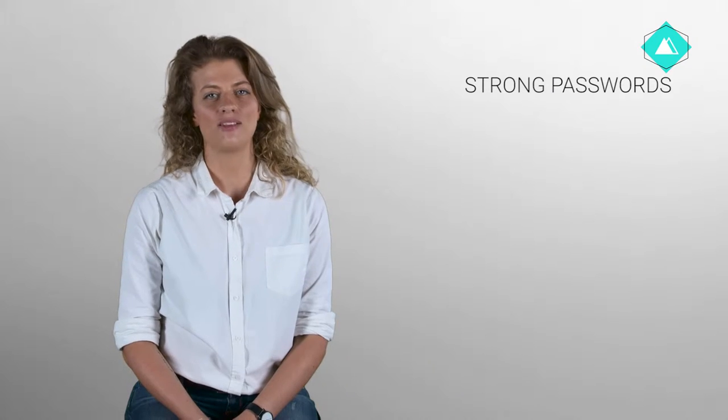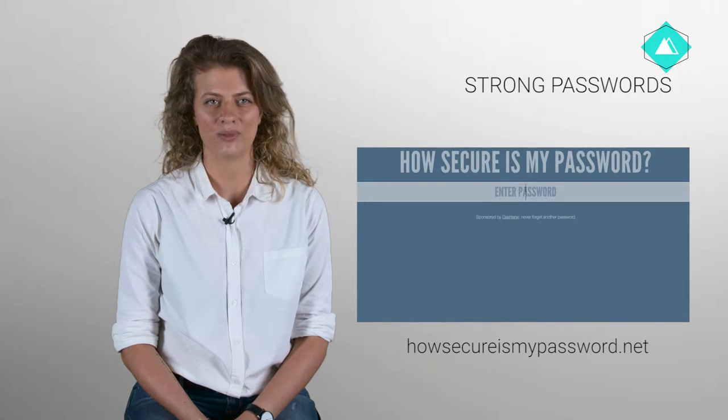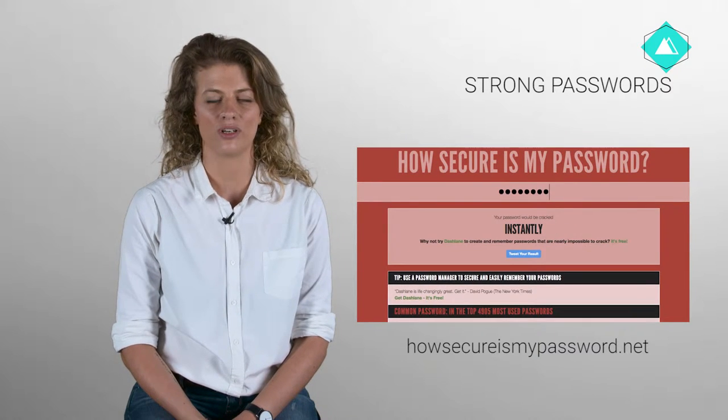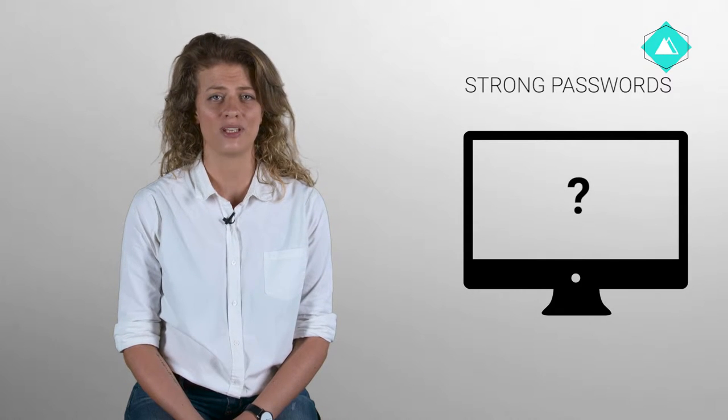Now that we've discussed why passwords are important, you are probably wondering how do I make a strong password? Making strong passwords is really important. On sites like howsecureismypassword.net, you can see just how easily a short or simple password of eight characters can be cracked. To be safe against well-equipped adversaries, we need to ensure passwords are difficult for a computer program to guess and difficult for others to figure out. There are a number of things to consider when creating such passwords.